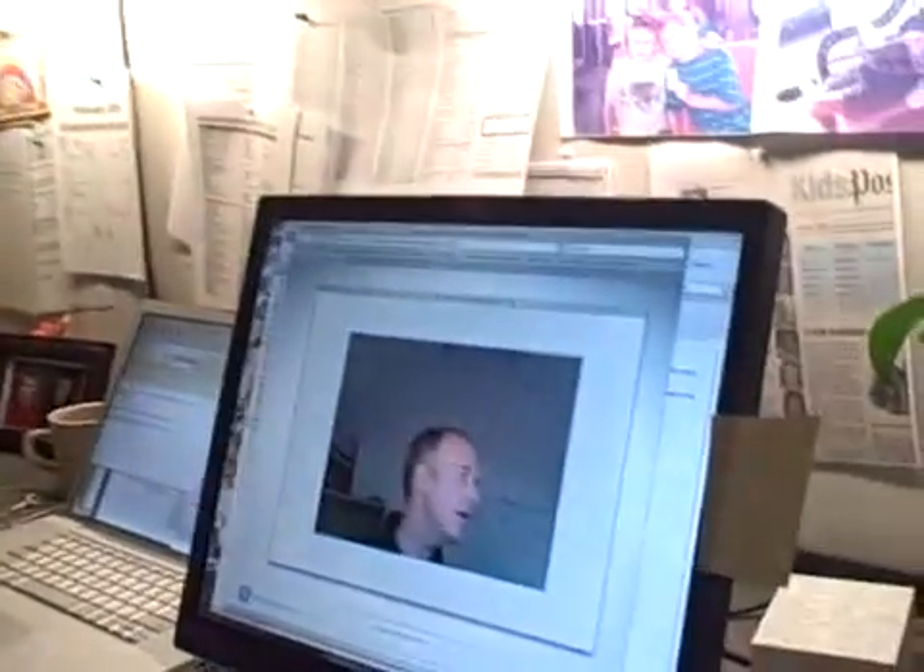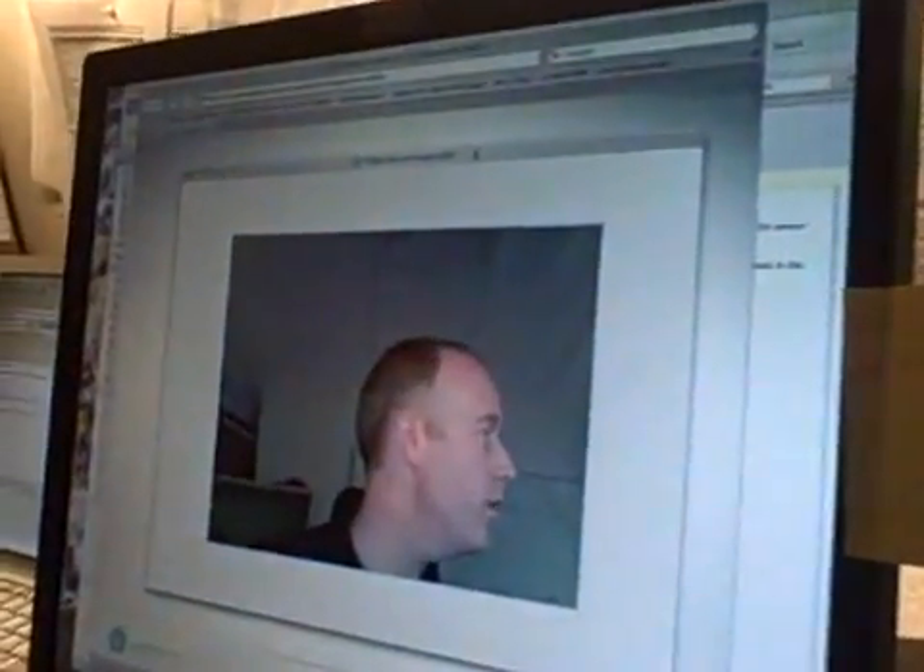So it starts with this piece of paper that you can see here — we printed it out as instructed. This is something we find really cool, and we wish we could take credit for it, but we can't — we had zero role in this. But this is like Web 4.0 here.